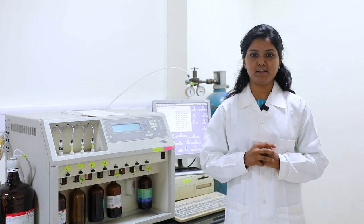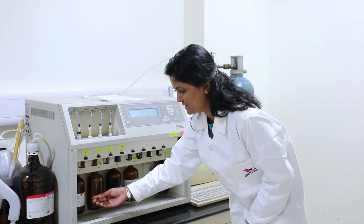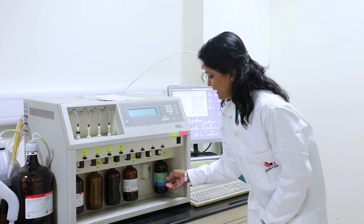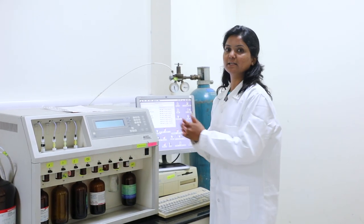Let us see how this DNA necklace can be synthesized using a DNA synthesizer instrument. These are the building blocks attached here: A, G, C, T, and the other reagents required for the coupling reaction, including the de-protecting agent, coupling agent, and oxidizer. We feed the desired DNA sequence into the instrument, which can then be sent to the DNA synthesizer.